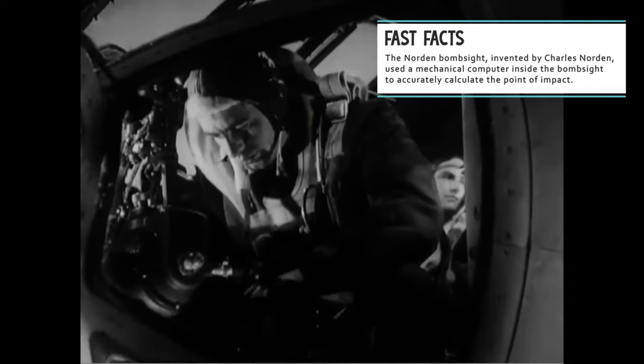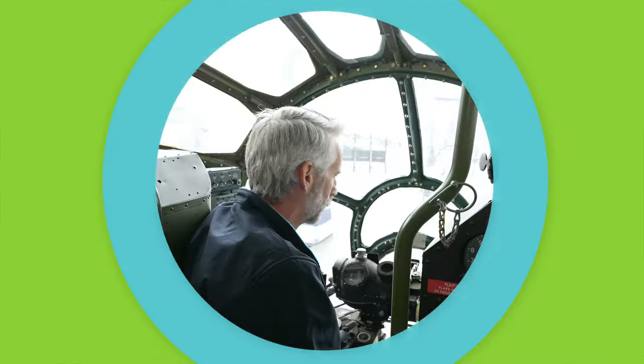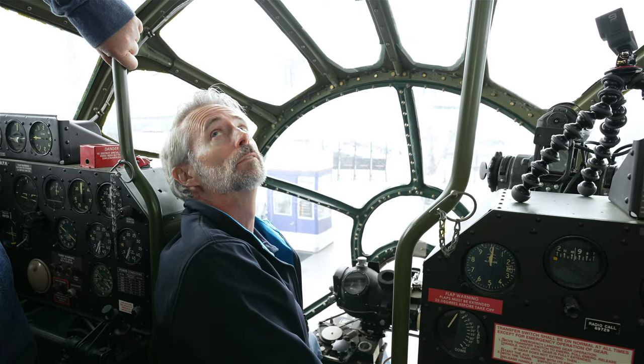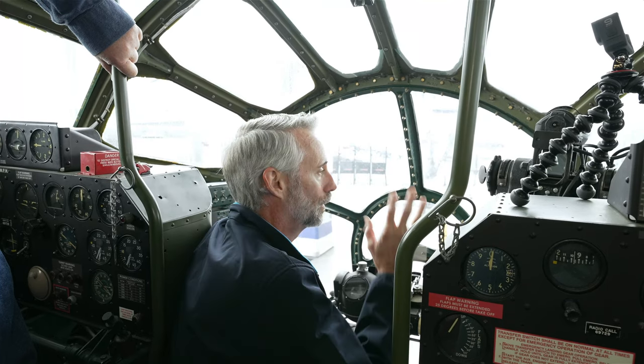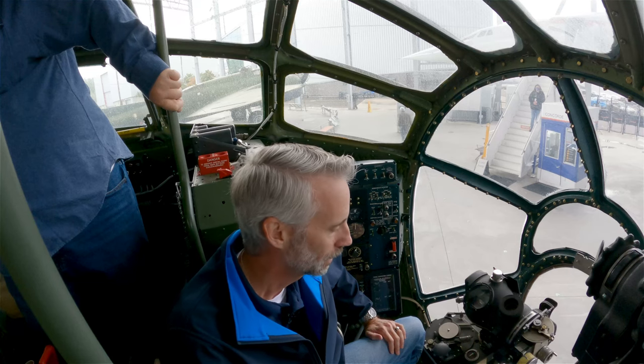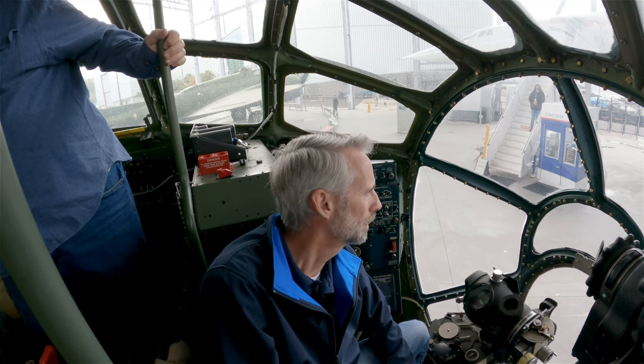I bet this was an amazing place to be — you've got such a great view up here. It would also be a little bit terrifying as you saw a Zero or a Zeke coming right at you. But you've always got four .50 caliber machine guns to help you out. Actually six — four on top and two on the bottom. And could you fire both turrets simultaneously? Yes. That's a lot of weaponry to bear on a single plane.